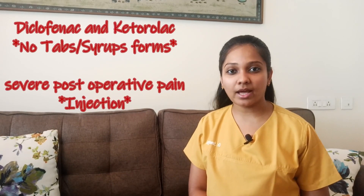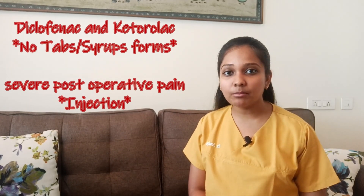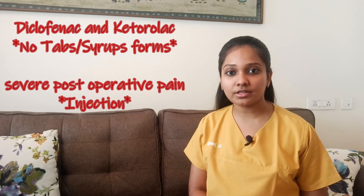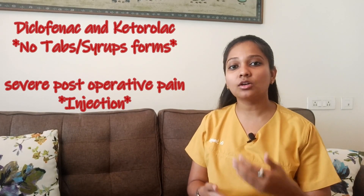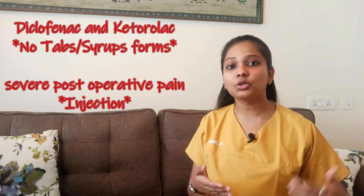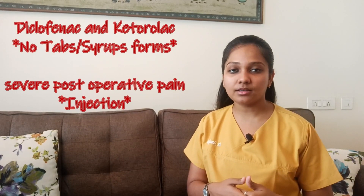Lastly, for severe pain, Diclofenac and Ketorolac are prescribed, but generally they are not given as tablets or syrups but as injections. They are most commonly used when the child has undergone extensive treatment, to reduce post-operative pain.